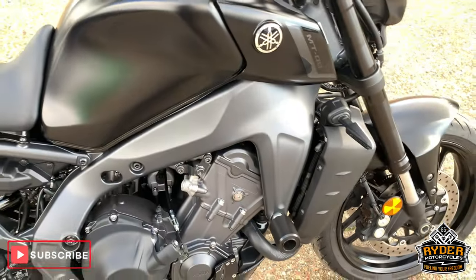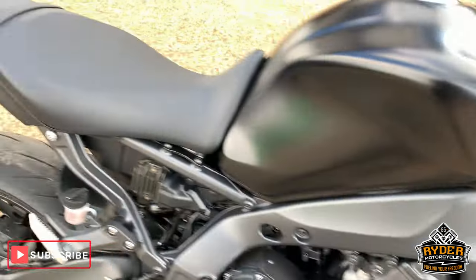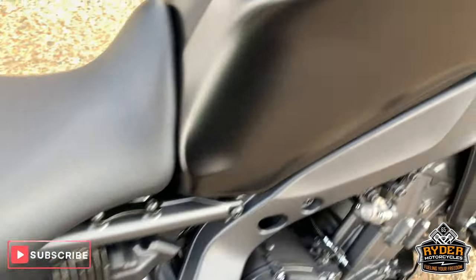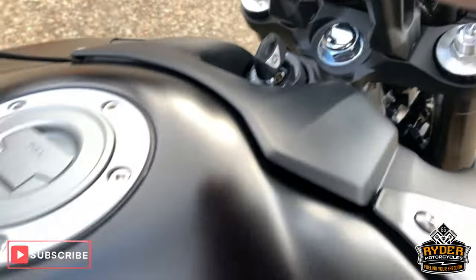Right, today I've just literally picked up this really nice Yamaha MT-09. This is a 23-month plate with, if you just missed it, 1419 miles.